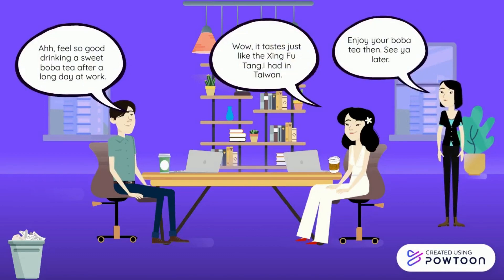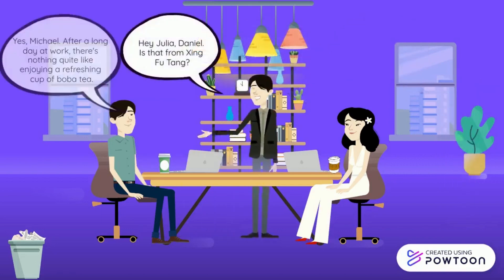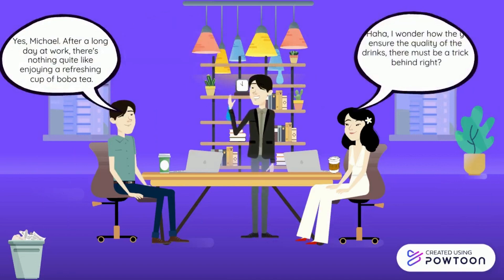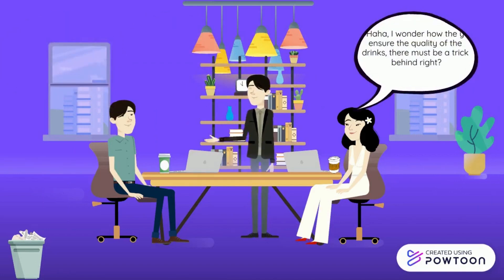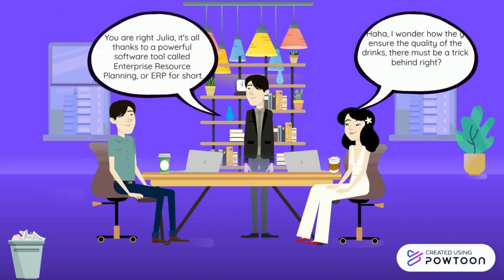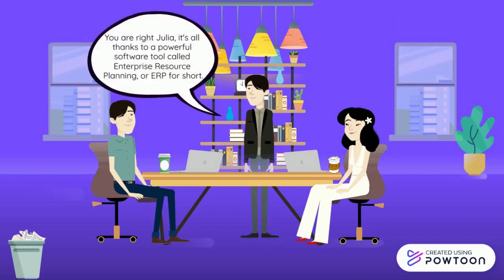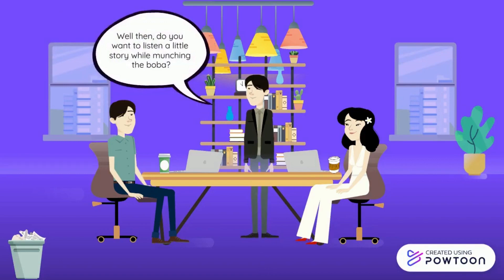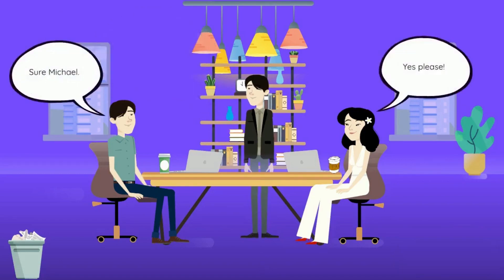Julia commented that the bubble tea tastes exactly like the one she had in Taiwan. Michael came into the office and asked if that bubble tea was from Shing Fu Tang, and Julia wondered how Shing Fu Tang maintains the quality of their bubble tea internationally. Michael says it's because of the ERP process and proceeds to share what he knows about it.